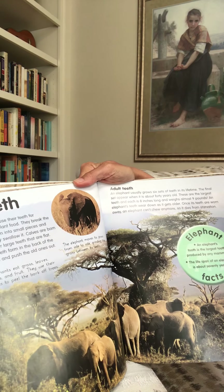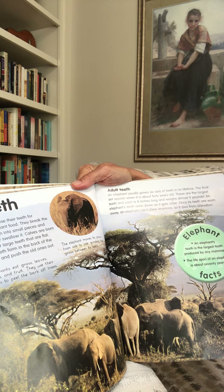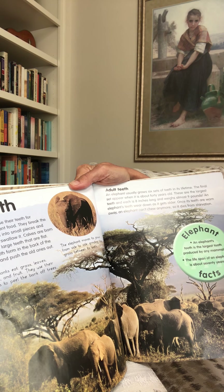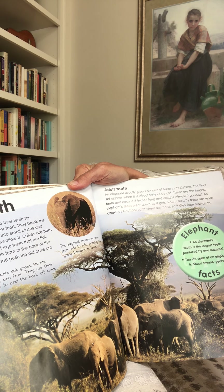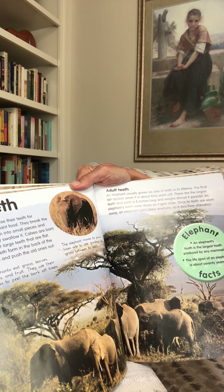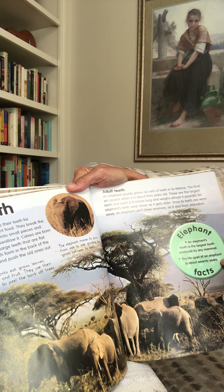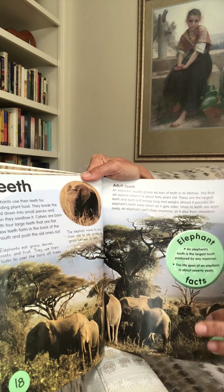Adult teeth. An elephant usually grows six sets of teeth in its lifetime. The final set appears when it's about 40 years old — these are the largest teeth, each eight inches long and weighing almost nine pounds. An elephant's teeth wear down as it gets older, and once its teeth are worn away, it can't chew anymore, so it dies from starvation. The elephant's tooth is the largest tooth produced by any mammal. The lifespan of an elephant is about 70 years — that's a long time for a mammal.